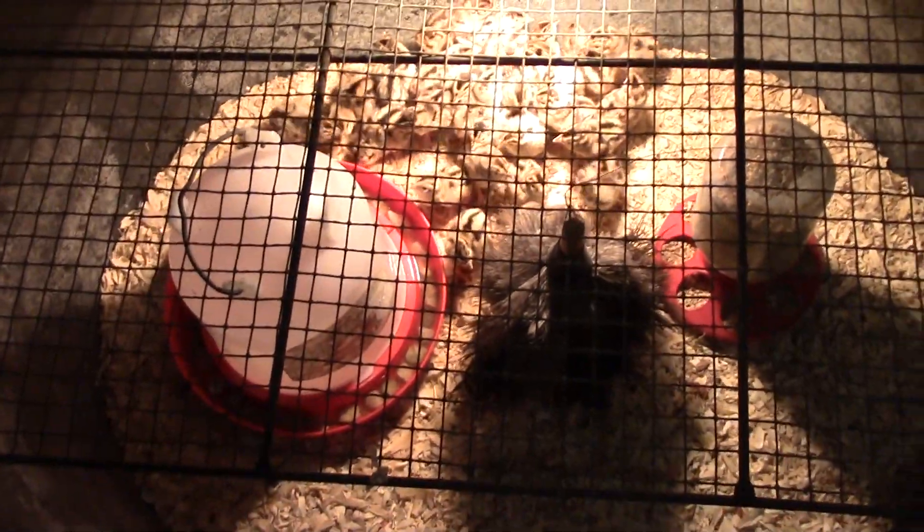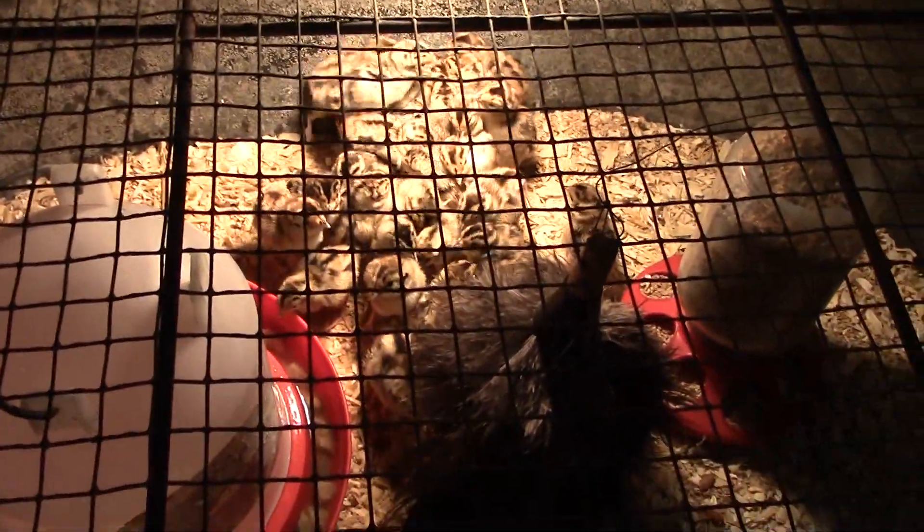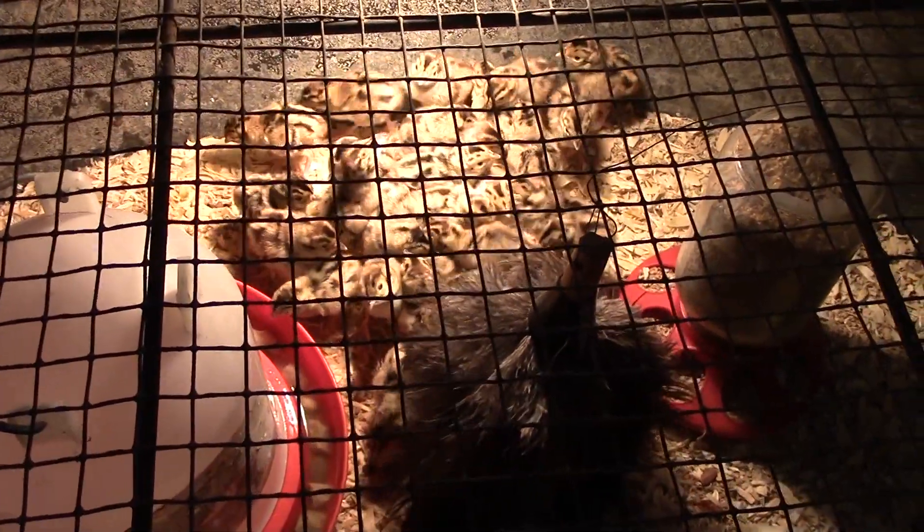Hey guys, GenoZero here. Hope all is well in YouTube land, whatever part of the world you're in. Sorry about the background noise - that's going to be the exhaust fan. We are here in our pantry and we're going to show you the latest additions to our homeplace, which are our new bloodline ring neck pheasants. We ordered them from Murray McMurray Hatcheries - I'll leave a link in the description box. These are jumbo ring neck pheasants.